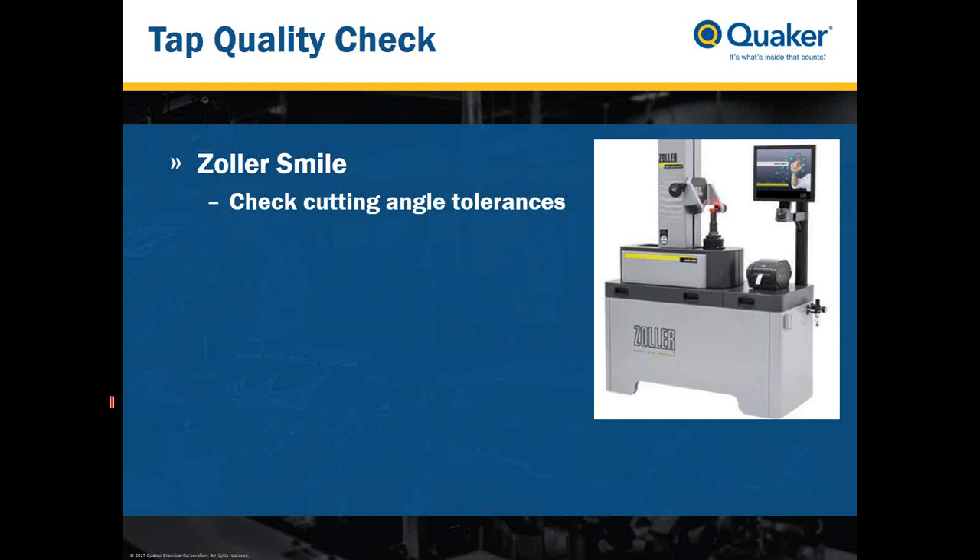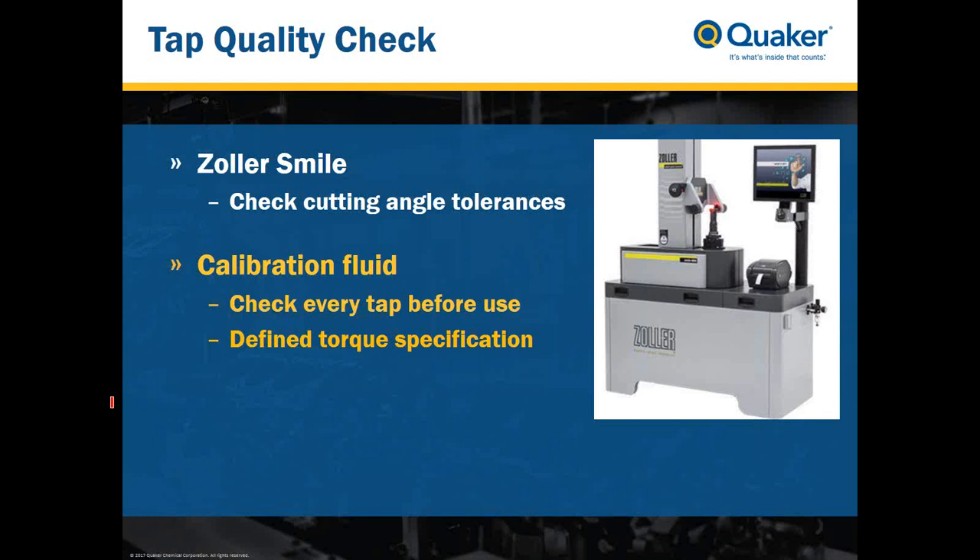Quaker uses the Zoller Smile machine to check cutting angle tolerances, ensuring tool-to-tool variation is within an acceptable range. For tapping tests, we use a self-designed calibration fluid to check every tap before use. It must fulfill very well-defined torque specifications before we use it to test fluid performance. When we want to reuse a tool, we first remove any galling through etching, then check the tool again with the calibration fluid before reuse.